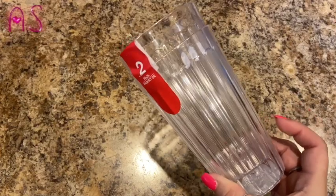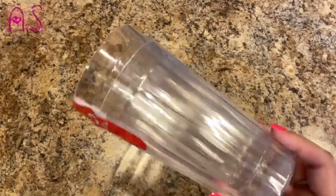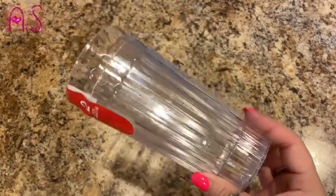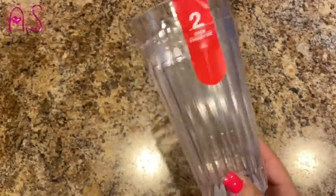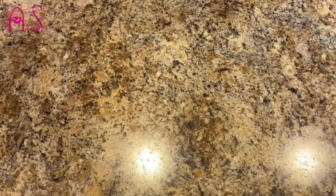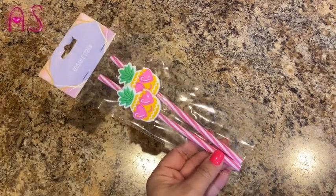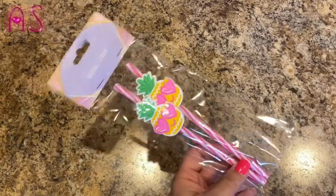They wanted cups for their smoothies, so it was a two-pack for a dollar — just plastic, something you'd find in a diner-type restaurant. It brings me back to those days since my grandparents had cups like this. And to go along with the smoothies, she wanted these cute reusable pineapple straws. They had unicorns, but she said she'd do pineapples, and her daddy said he'd drink out of whatever straw she picked.